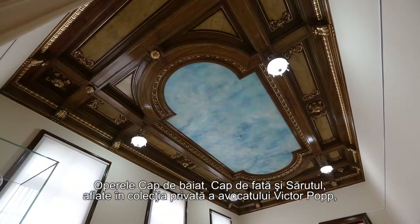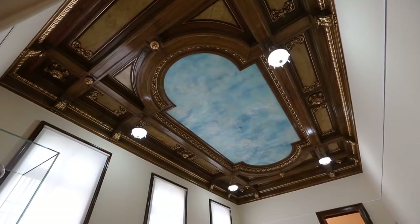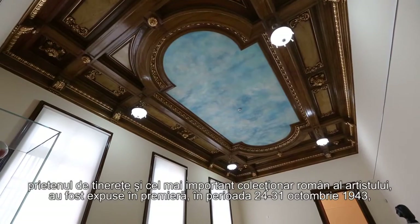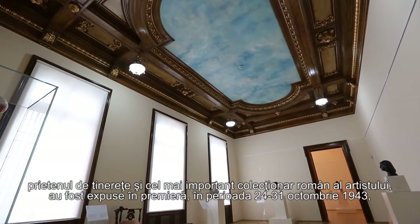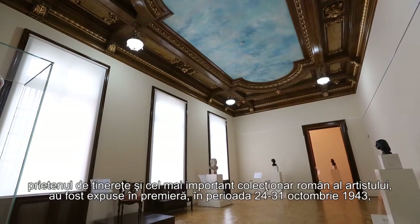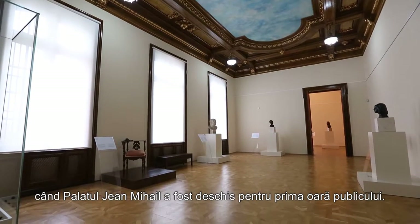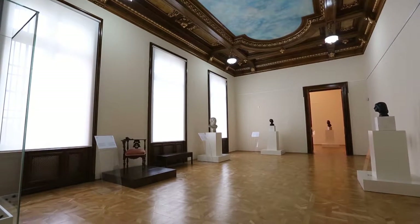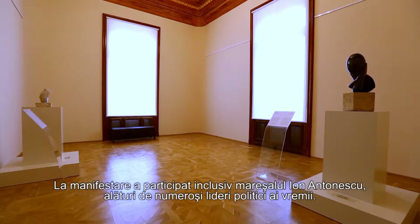A Boy's Head, A Girl's Head and The Kiss, belonging to the private collection of lawyer Victor Popp, Brancusi's youth friend and the most important Romanian collector of the artist's works, were exhibited in premiere between October 24th and 31st, 1943, when the palace was opened for the first time to the public. The event was called Oltenia's Week, being organised under the patronage of the cultural foundation of King Carol I, and attended by Marshal Antonescu and other political leaders of the time.